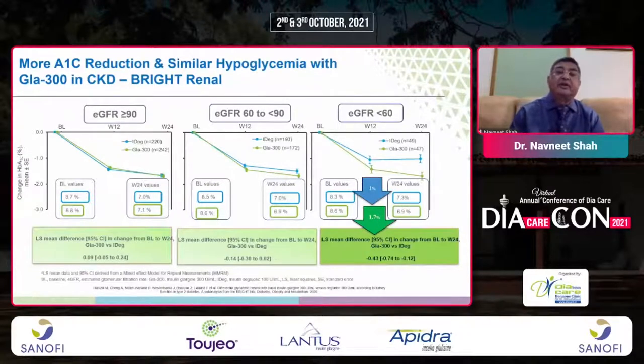The Bright Renal study showed Glargine 300 was more efficacious when GFR was less than 60, with an obvious difference demonstrated when renal dysfunction was present.